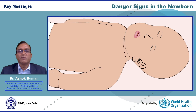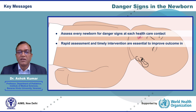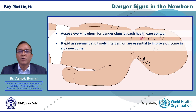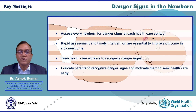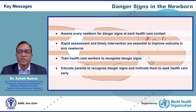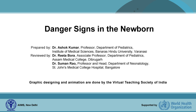The key messages of this webinar are: assess every newborn for danger signs at each healthcare contact. Rapid assessment and timely intervention are essential to improve outcomes in sick newborns. Healthcare workers should be trained to recognize danger signs, and we should also educate parents to recognize danger signs and motivate them to seek healthcare early. Thank you.